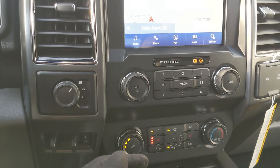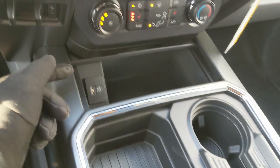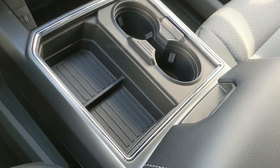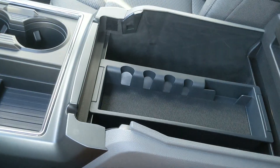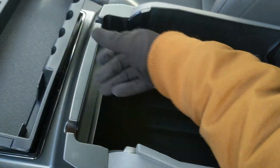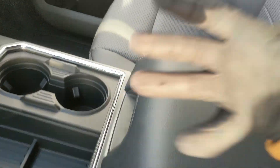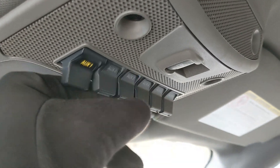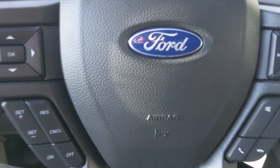Moving down to your center console area, you have a compartment with a USB and USB-C so you can plug something in, and then you have your two cupholders which can be turned into four, as well as your lockable center compartment slash armrest with a removable tray and a ton of room inside, including another 12 volt outlet. Looking back, you have a power sliding rear window, and last but not least, six upfitter switches up top which can be wired up however you please. That should cover our look at the interior.